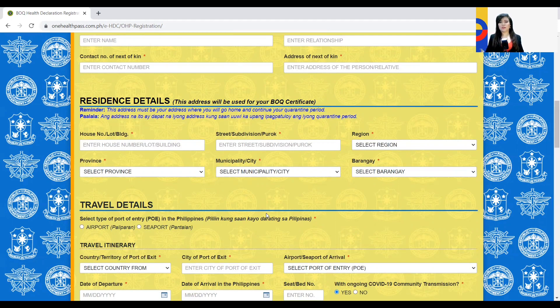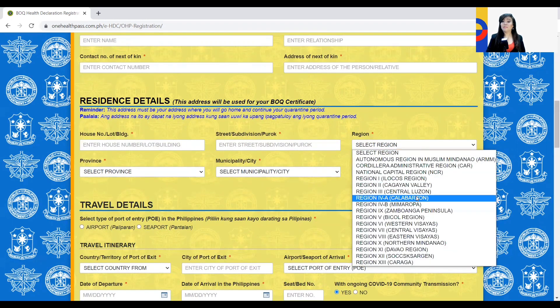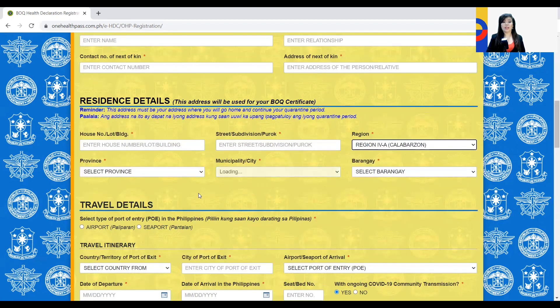Last month you still had to complete both a current address and a permanent address. Now you simply have to complete what will be your address after you complete your quarantine period. Enter the house, lot, or building number, the street or subdivision details, the region, what part of the Philippines you'll be staying in, then the province, municipality, and barangay. For example, if you'll be staying in Calabarzon or Region 4A, the rest of the boxes auto-populate and narrow down the information for that province.